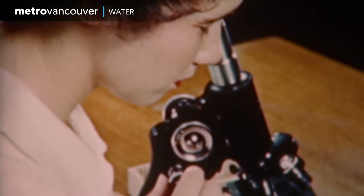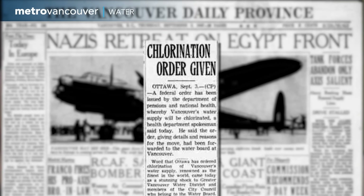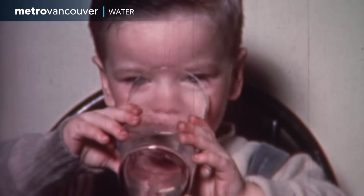But scientific knowledge about bacteria was improving, and in the 1940s, chlorine started being added as water left the three mountain reservoirs. Some folks didn't like that idea. Many residents were proud of their water's good taste, clarity, and lack of odor, and had difficulty understanding that disinfection could improve the water even more.